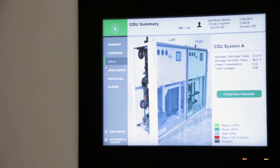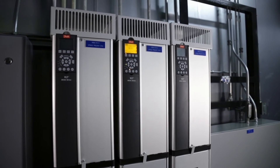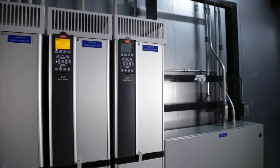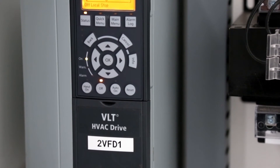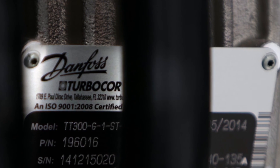From data-intensive centers to mission-critical data infrastructure, Danfoss is there, helping innovators like Intertech fulfill their goals, engineering breakthrough systems that achieve world-class efficiency with less. Danfoss, engineering tomorrow.